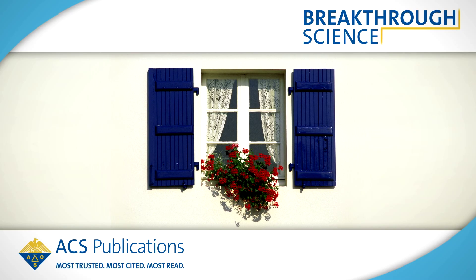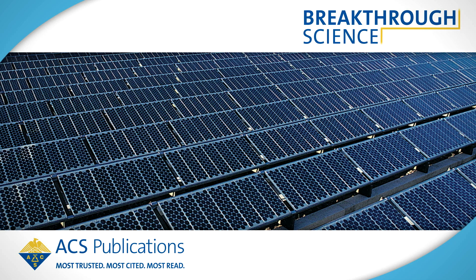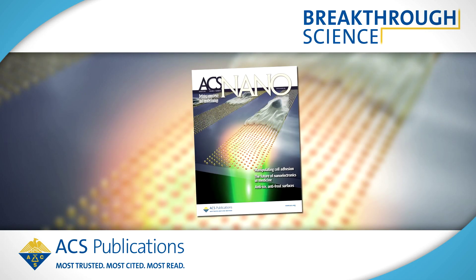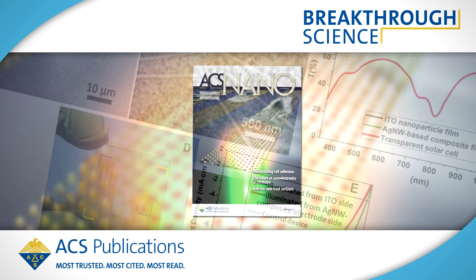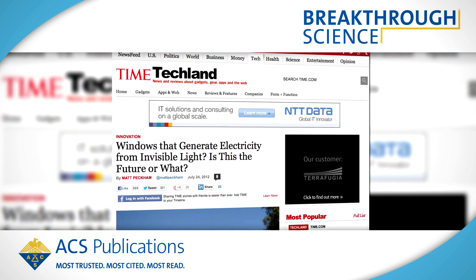Imagine if your windows didn't just give you a view of the outside world, but also functioned as solar panels, generating electricity for your appliances and home electronics. A recent paper in ACS Nano described technology that could do just that, and it's made headlines in Time Magazine, Slate, NPR, and more.